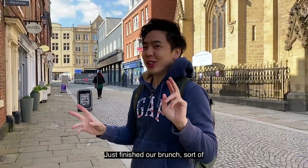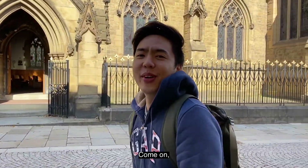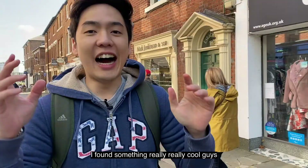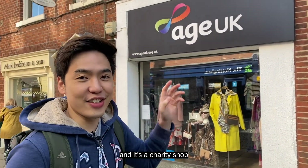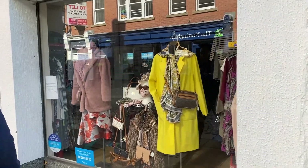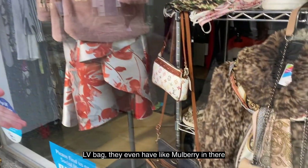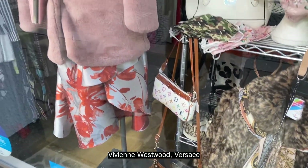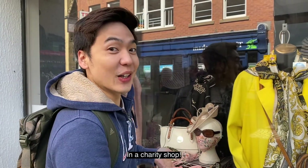Just finished our brunch. Let's go grab something else to eat because that portion was too little for my hungry tummy. I found something really cool — this is H.U.K. and it's a charity shop. But look at what's in there — you can actually buy a YSL, LV bag, they even have Mulberry, Vivienne Westwood, Versace. How cool is that? In a charity shop.